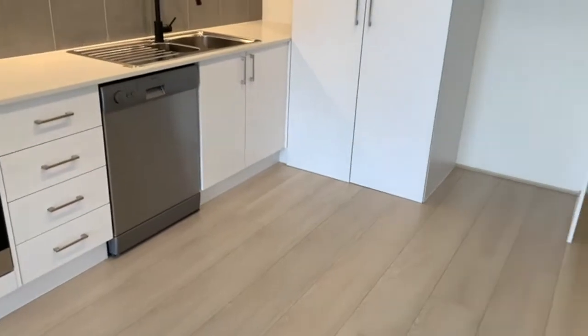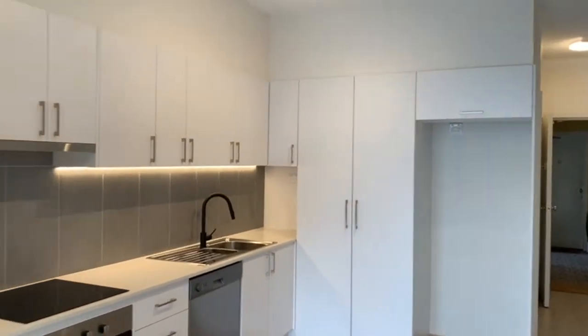Here is the kitchen that includes plenty of cupboard and storage space. It also includes an electric cooktop, oven and dishwasher.